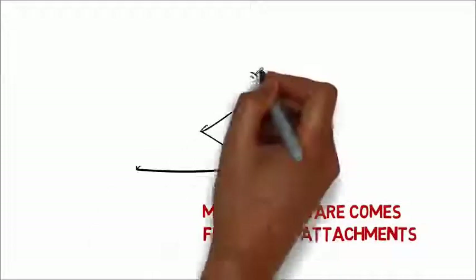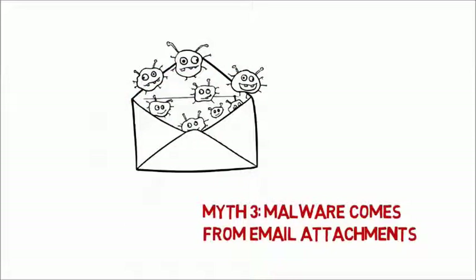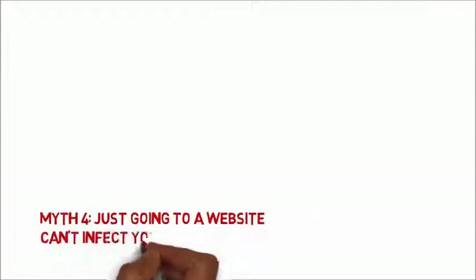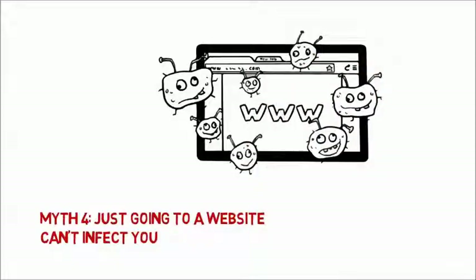Email attachments can still carry malware, but a bigger threat today is email containing links to malicious websites. You don't have to click on anything to get infected with malware. Just visiting an infected website can trigger what's called a drive-by download.